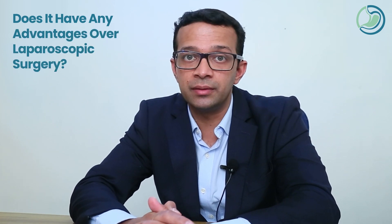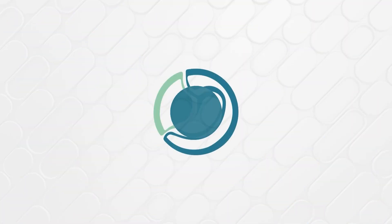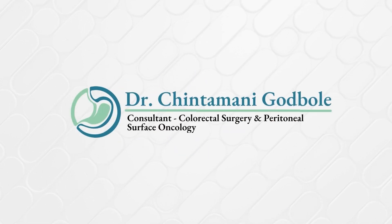Does robotic surgery have any role in management of rectal cancer? Does it have any obvious advantages over laparoscopic surgery? Hello, I'm Dr. Chintamani Goodbule. I'm a consultant gastroenterologist and colorectal surgeon. I routinely perform robotic surgery for rectal cancer.